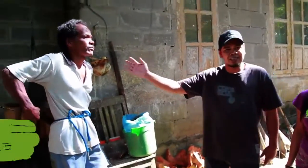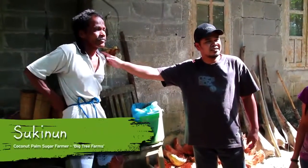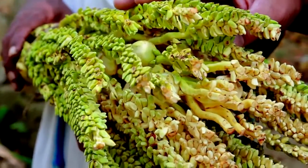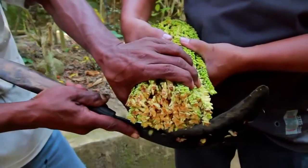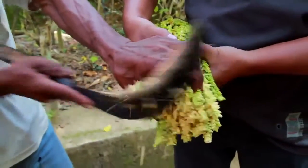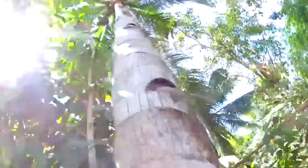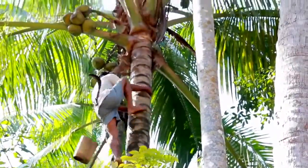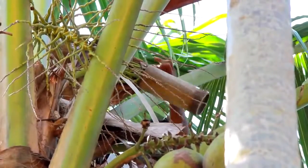The production of coconut sugar starts with the penderes, which is the tapper. They climb the trees twice a day — early morning and early evening. They slice the tip off of the inflorescence, the spade, the flower spade of the coconut palm. And then twice a day, every day thereafter, they slice a very, very thin slice off that bundle.